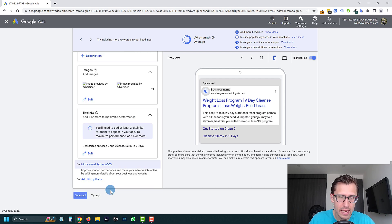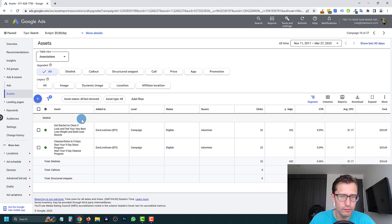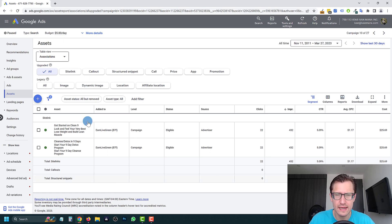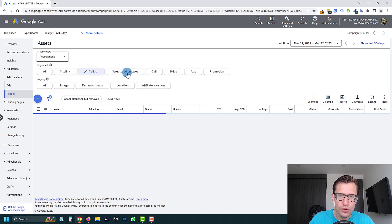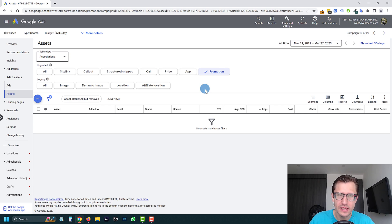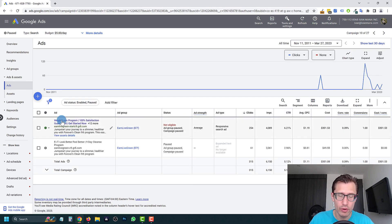So: A, I would change the URL; B, I would reduce ad variations — that's too many. The actual content looks pretty good and the CTR speaks for itself. Now, for extensions, you only have two sitelink extensions — you can add at least two more. Google shows four to six sitelinks at a time. You should also add callout extensions and structured snippet extensions. You can add price or promotion extensions as well. More extensions will increase your CTR.